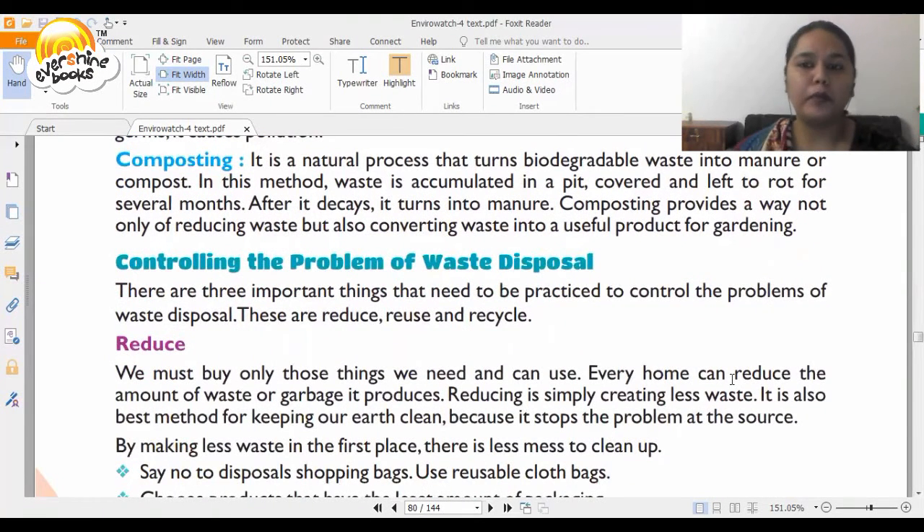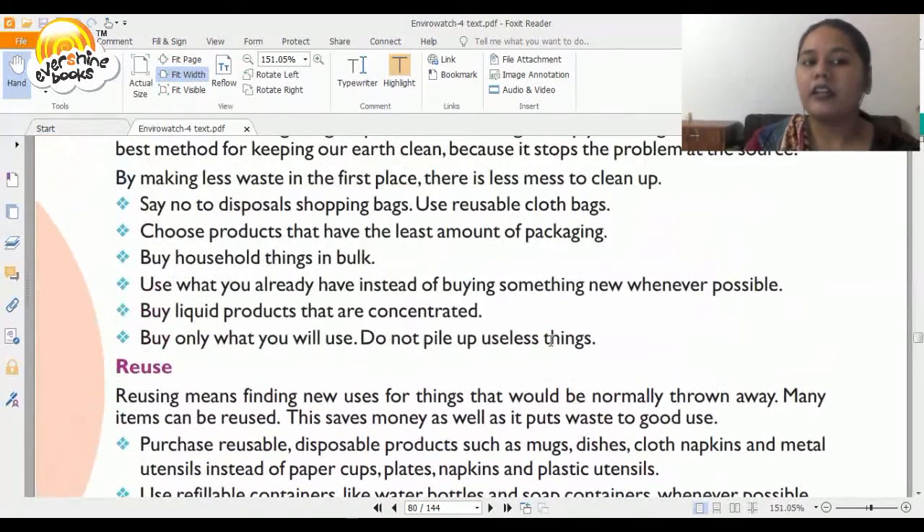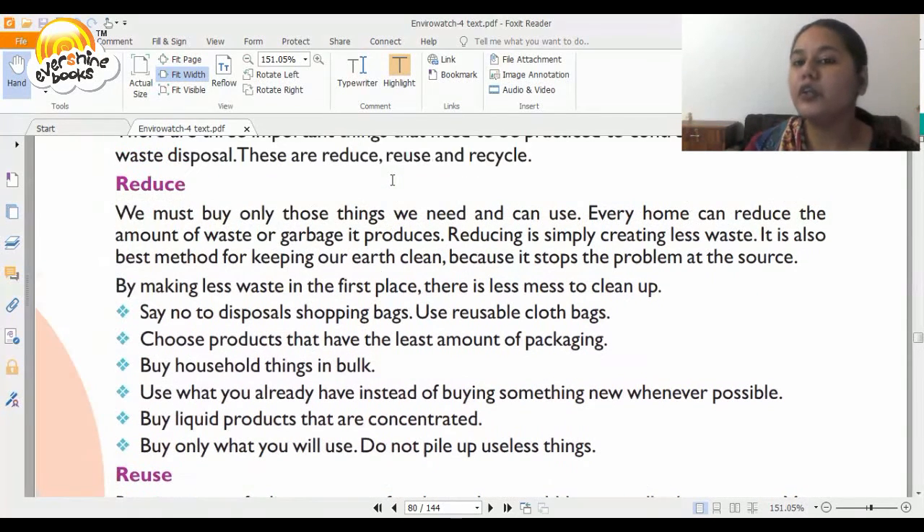So how do you control the problem of waste disposal? The very popular theory of the three R's works here — Reduce, Reuse, and Recycle. The first R is Reduce. We must buy only those things we need and can use. Every home can reduce the amount of waste it generates. Reducing simply creates less waste, and it is the best method for keeping our Earth clean because it stops the problem at the source.